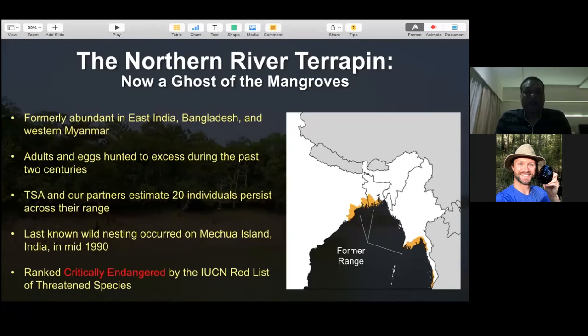The Northern River Terrapin is now called the 'ghost of mangroves.' Their former range, shown in yellow on this map, included Eastern India, Bangladesh, and Western Myanmar - they were abundant throughout. Before 2007, it was thought that only one species of river terrapin existed, and conservation partners including governments were somewhat reassured that good populations still existed in Thailand and other parts of Southeast Asia. But work showing the Northern River Terrapin as a distinct species made clear that urgent conservation attention was needed to understand how many populations were still surviving.